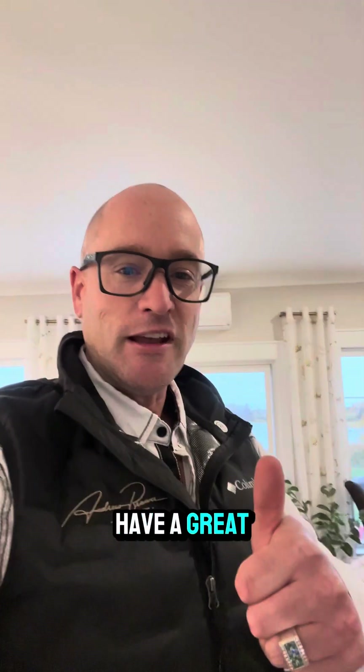If you'd like a private tour of this home, give me a call today. It's Andrew from Century 21 Northumberland. 902-324-3444. Have a great day, everybody.